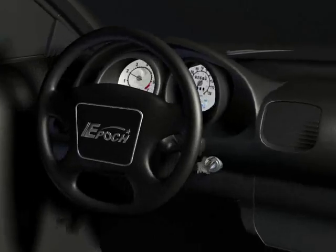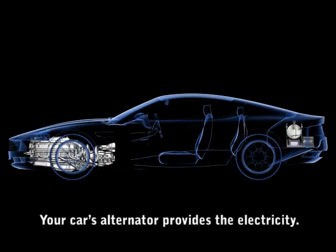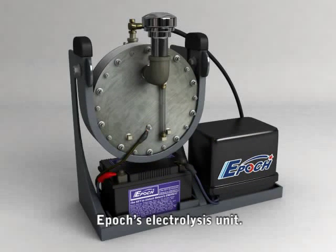Now you're ready to go. When you start your engine, its alternator produces electricity, which is supplied to our oxyhydrogen generator.